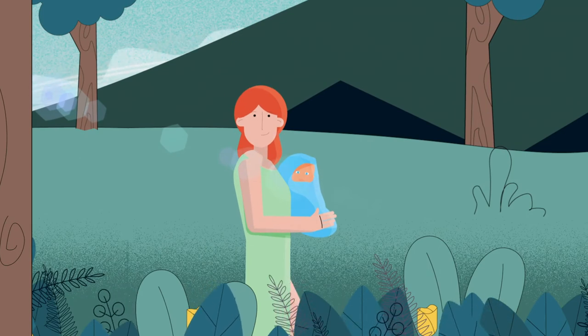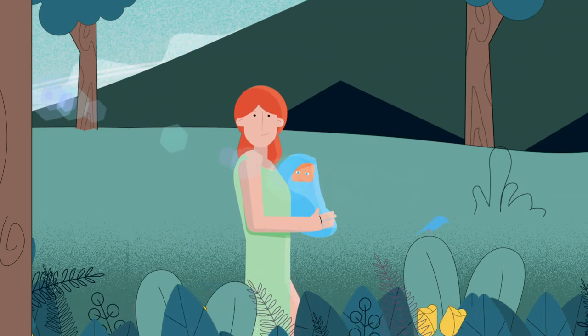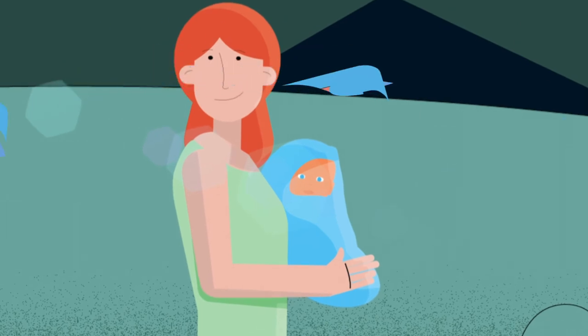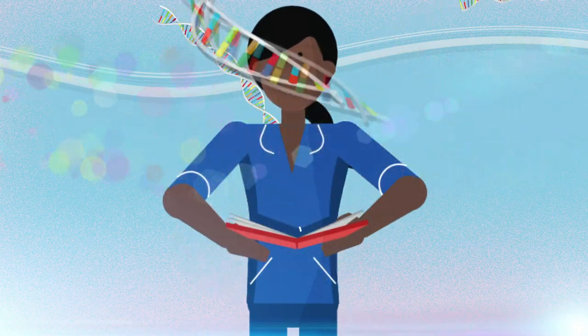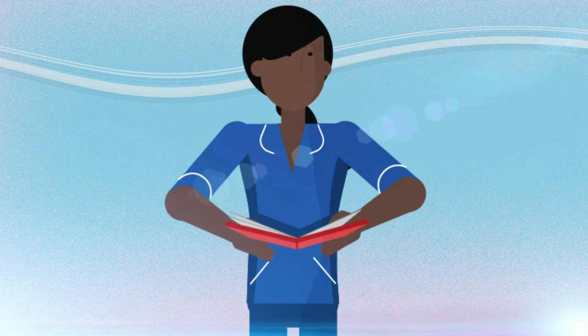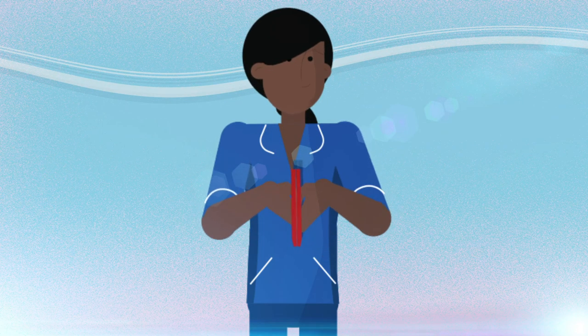Each pregnancy is unique but everyone can benefit. Be curious about genomics, embrace it, share what you know and keep learning. Be the best midwife you can be.